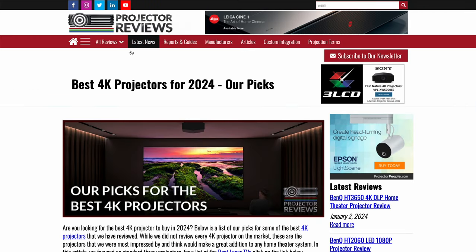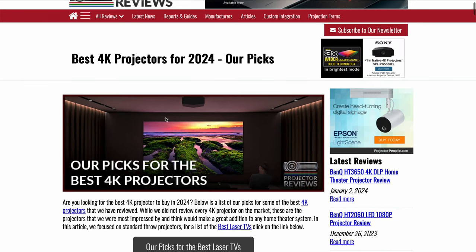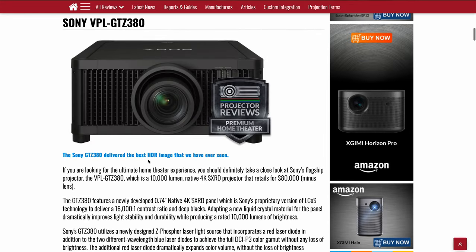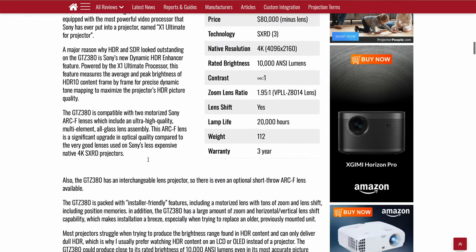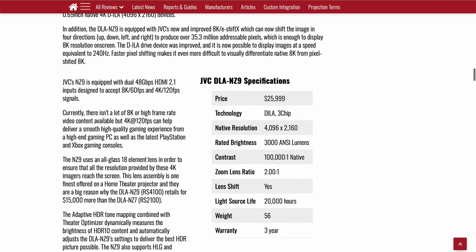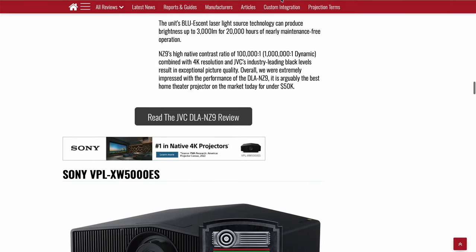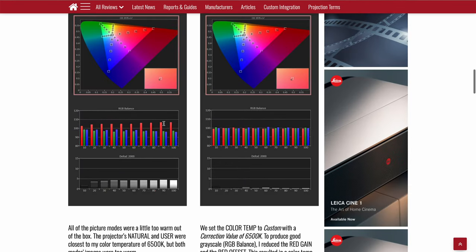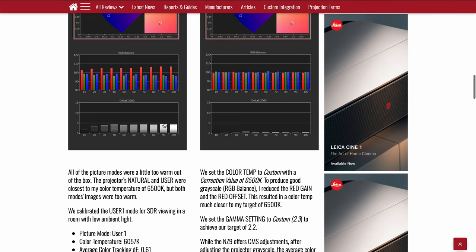Similarly, ProjectorReviews.com is another great website. Their reviews don't have the database that Projector Central has, but their reviews are slightly more on the technical side, so if you really want to get into the nitty gritty, they have that. This is their roundup of favorite projectors for 2024. An example review is for the NC9, which is JVC's top-of-the-line consumer home theater projector — a $23,000 model.